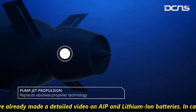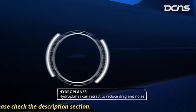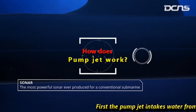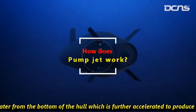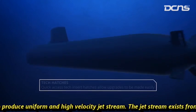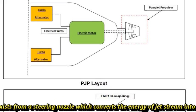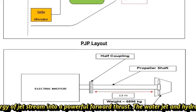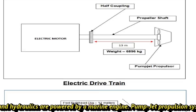In today's video we are going to talk about pump jet technology, as we have already made a detailed video on AIP and lithium-ion batteries — please check the description section if you missed it. The pump jet intakes water from the bottom of the hull, which is further accelerated to produce a uniform and high-velocity jet stream. The jet stream exits from a steering nozzle, which converts the energy of the jet stream into a powerful forward thrust.